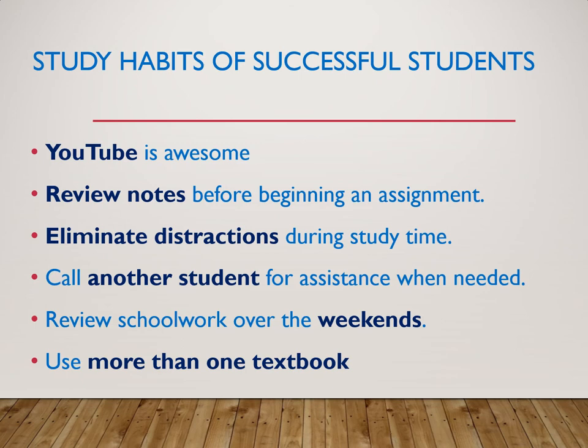Here are study habits for successful students — things I do and things students have told me help. One thing: YouTube is awesome. Whether it's Dr. John Campbell, who's a nurse and educational PhD, or the Khan Academy — all you have to do is search something like 'respiratory and paramedic' or 'asthma' and it's on YouTube. I'll send you videos, but you guys will find awesome ones too.